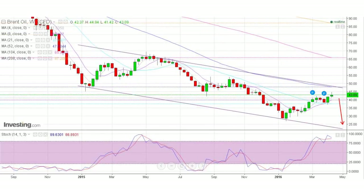Brent oil — same scenario with just below $45 a barrel resistance and very close to the channel's resistance. If we close below the 4 and 8-week moving averages at $40 a barrel, then there is a great probability of going back to the support of $25 a barrel, and much lower if we respect the A, B, C, D bearish pattern.